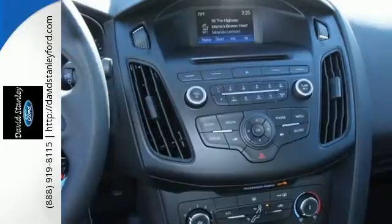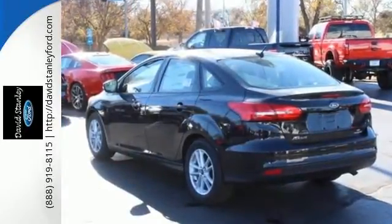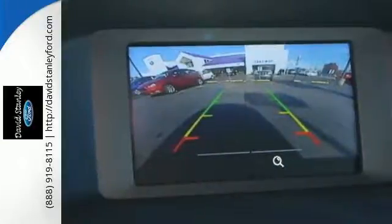Torque vectoring control helps you gracefully negotiate those curves, while sophisticated features make for a quiet interior rife with amenities.